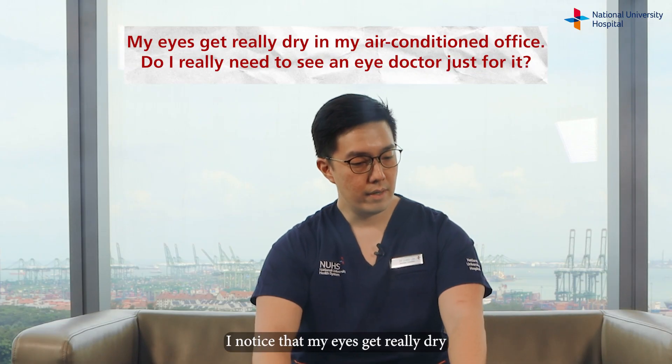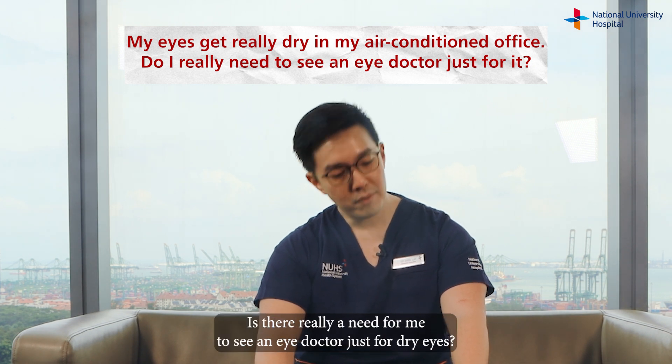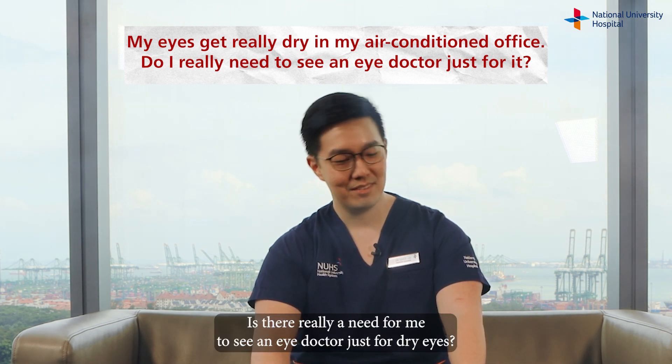I noticed that my eyes get really dry when I'm working in my office which is air-conditioned. Is there really a need for me to see an eye doctor just with dry eyes?